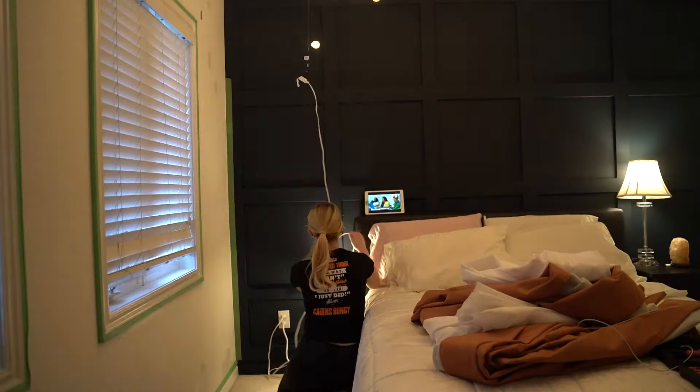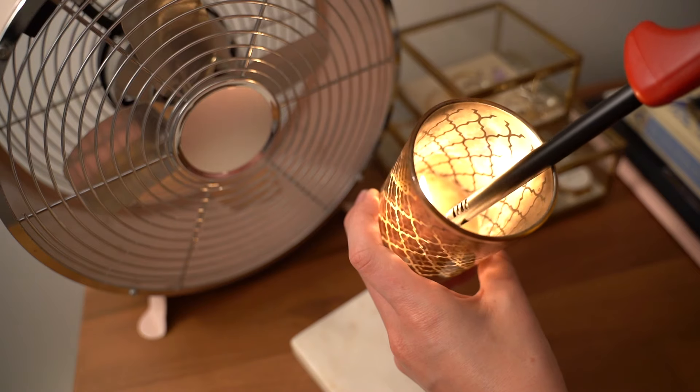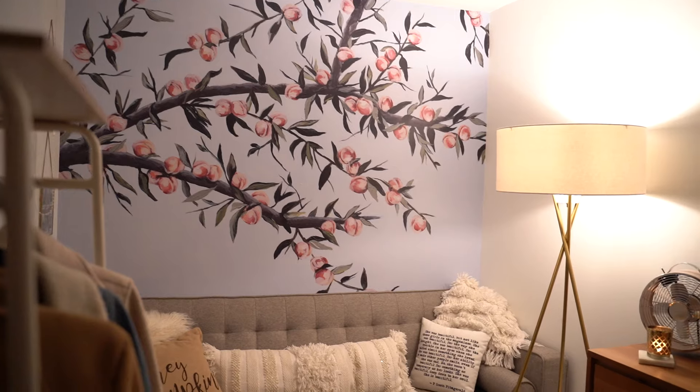Hello everyone, welcome back to my channel. My name is Amanda Weldon and I have been redoing our little place. We have a spare bedroom and if you guys have been watching for some time, you've seen me film tons of videos in here.